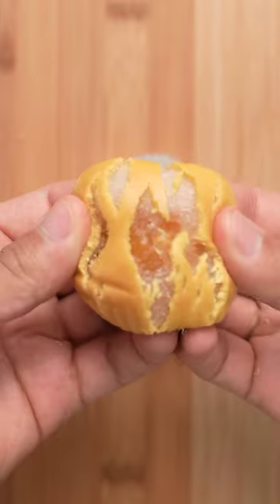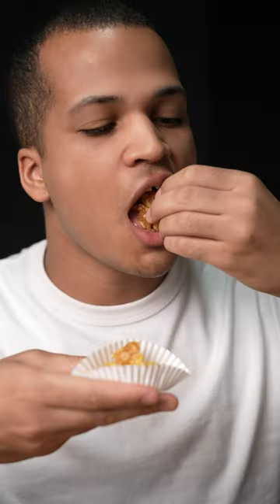Now let's talk about the little pineapple cake. It was squishy like mochi and had real chunks of pineapple inside. Both texture and taste were perfect.